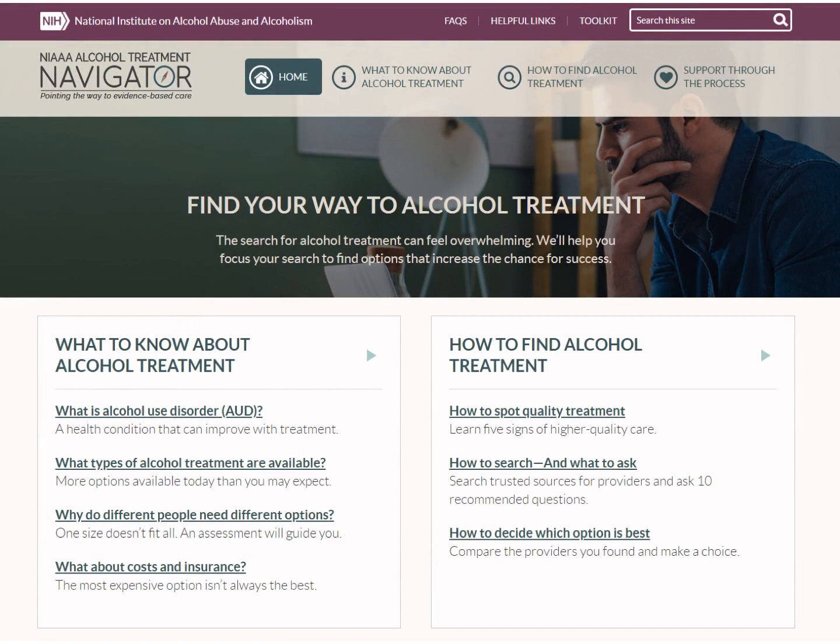Whether you're searching for help for yourself or a loved one, or if you are a healthcare practitioner who needs to refer a patient to a specialist, the Alcohol Treatment Navigator is designed to point the way to evidence-based care.